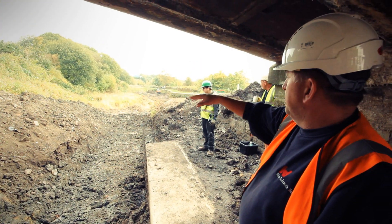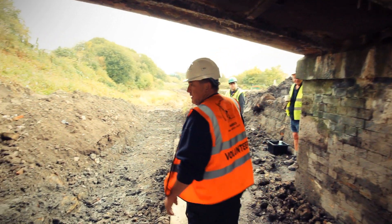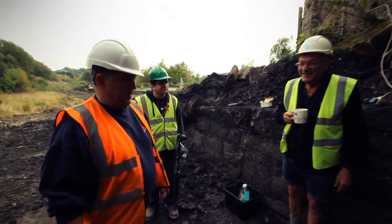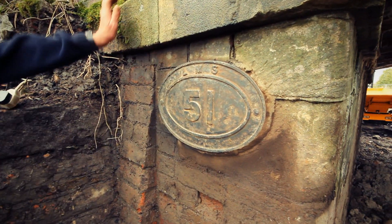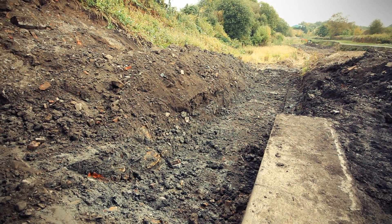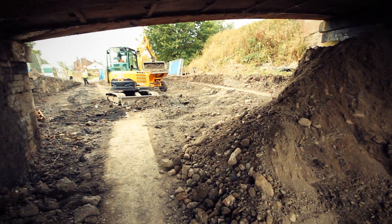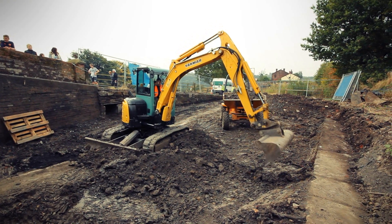Now that dam might give us a bit of time to flood the place. And this is what we've uncovered — come round here, Tom — the old original bridge plate.